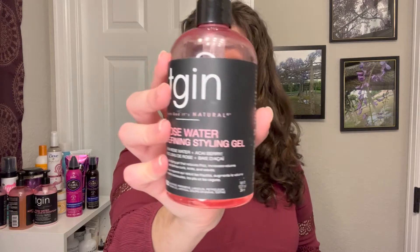The TGIN Rosewater Smoothing Leave-In Conditioner ranges anywhere between fourteen and sixteen dollars; it is silicone-free with no protein and no glycerin. It's very moisturizing and actually pretty lightweight in your hair. I really like it especially when paired with the Rosewater Curl Defining Styling Gel, which also ranges between fourteen and sixteen dollars. The gel has no sulfates or silicones, a little bit of glycerin pretty far down the list with a lot of other ingredients ahead of it to counteract that, and a small amount of protein at the bottom to help give your hair a little structure.